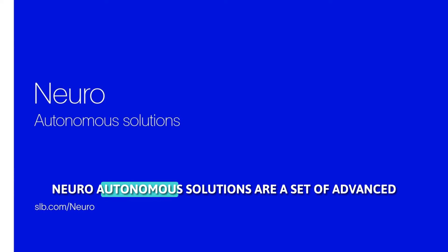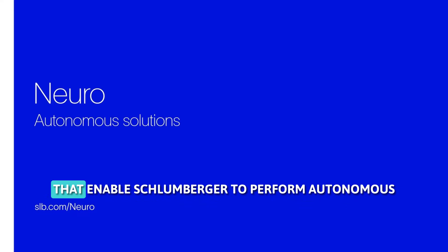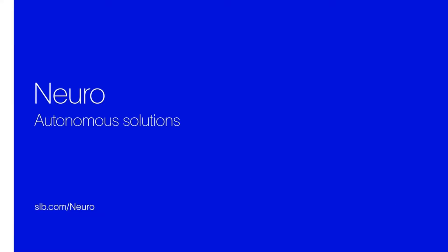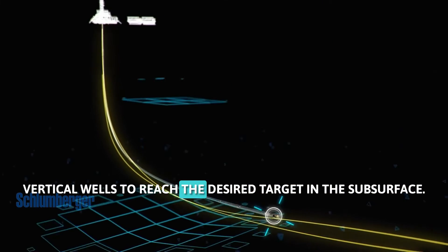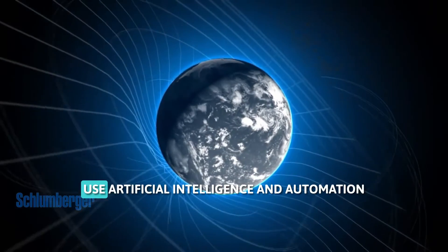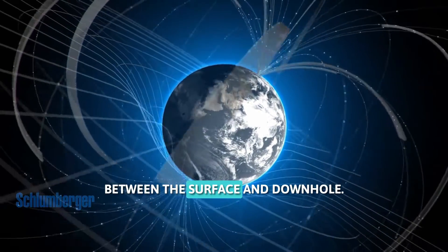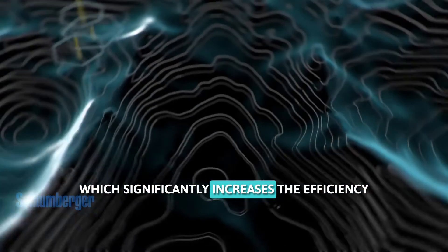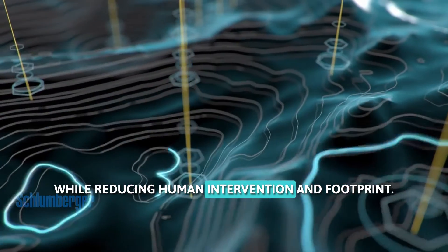Neuro-autonomous solutions are a set of advanced, cloud-based software and connected intelligent systems that enable Schlumberger to perform autonomous directional drilling for its customers. Directional drilling is a technique of drilling non-vertical wells to reach the desired target in the subsurface. Neuro-autonomous solutions use artificial intelligence and automation to create a continuous feedback loop between the surface and down-hole, which significantly increases the efficiency and consistency of drilling operations while reducing human intervention and footprint.